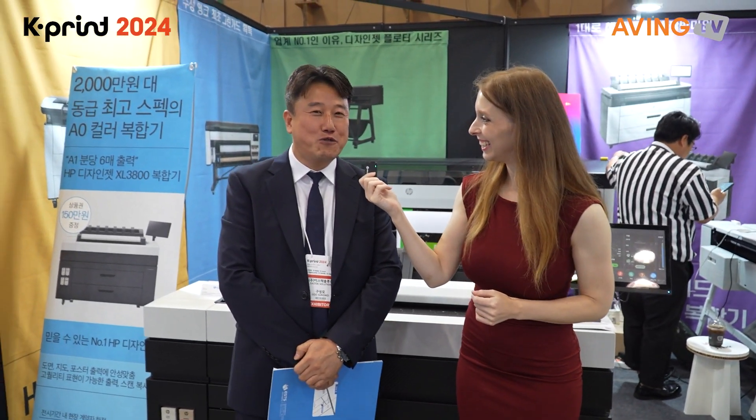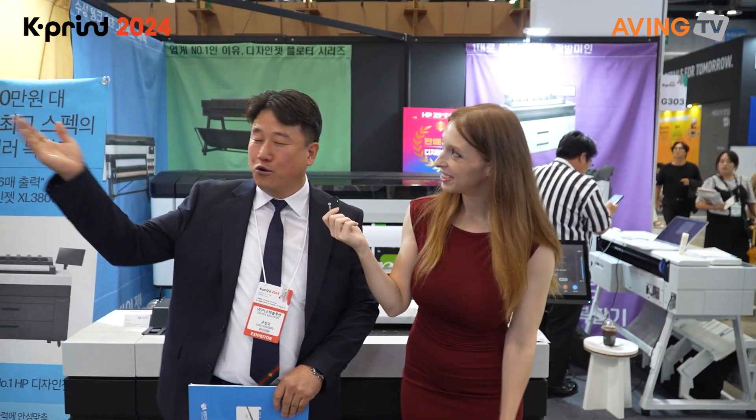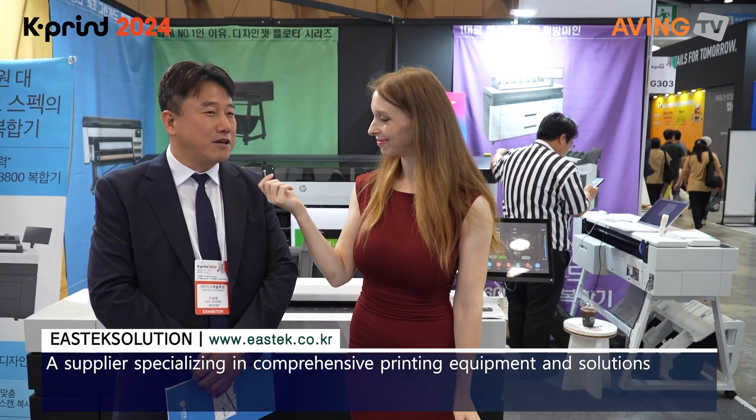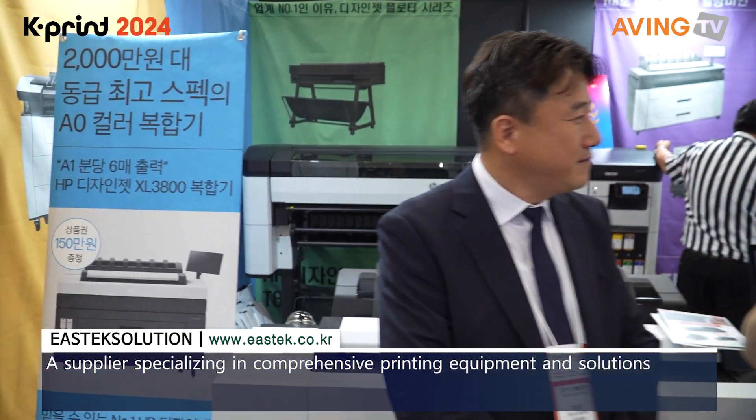Hello! We are E-STEC SOLUTION. We are a distributor for Konica Minolta, Riko, HCP, Epson, and Tenone — and we are a company called E-STEC SOLUTION. So their name is E-STEC SOLUTION.